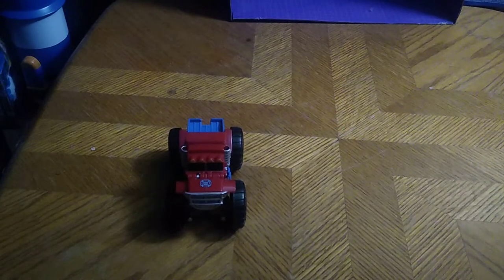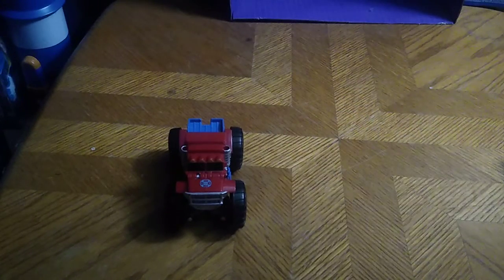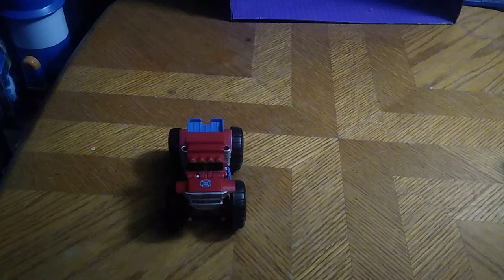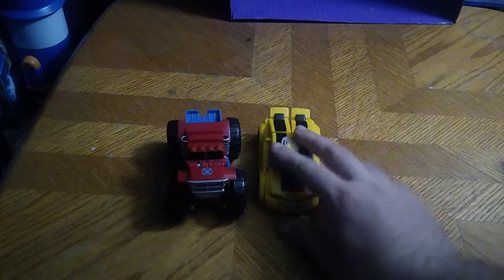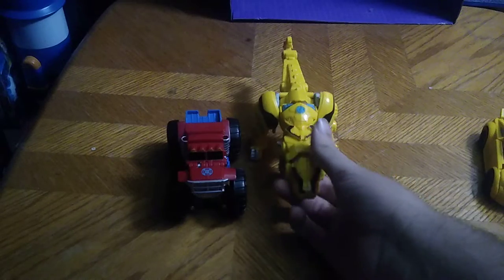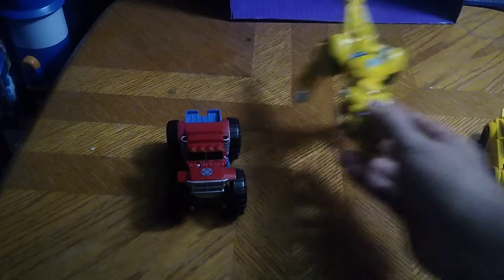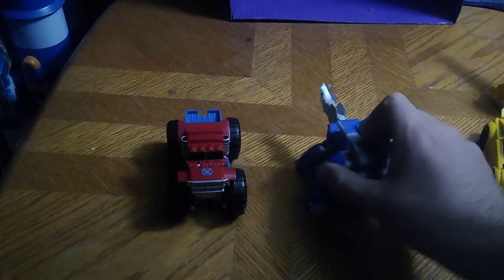Next to Rescue Bots Boulder, next to his fellow Autobot Bumblebee — that's the dinosaur Bumblebee, why not — and of course we'll do Chase, dinosaur Chase, because I have dinosaur Chase.